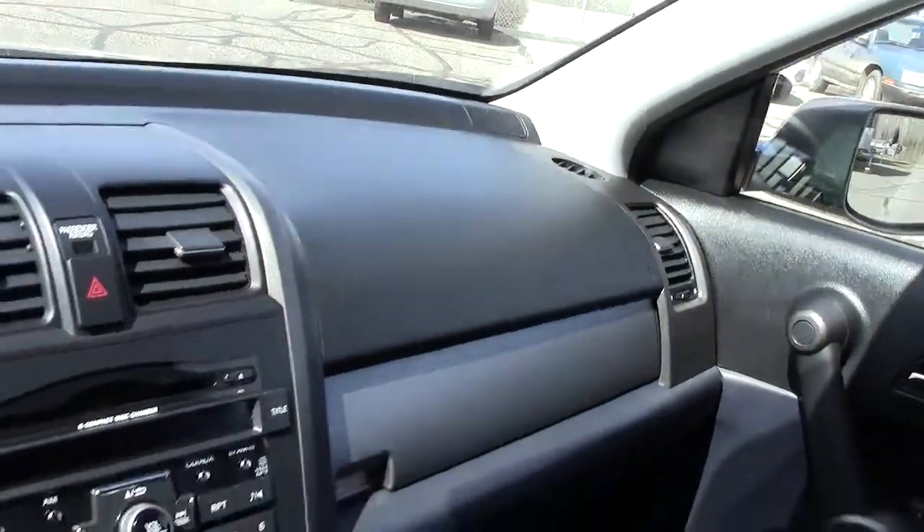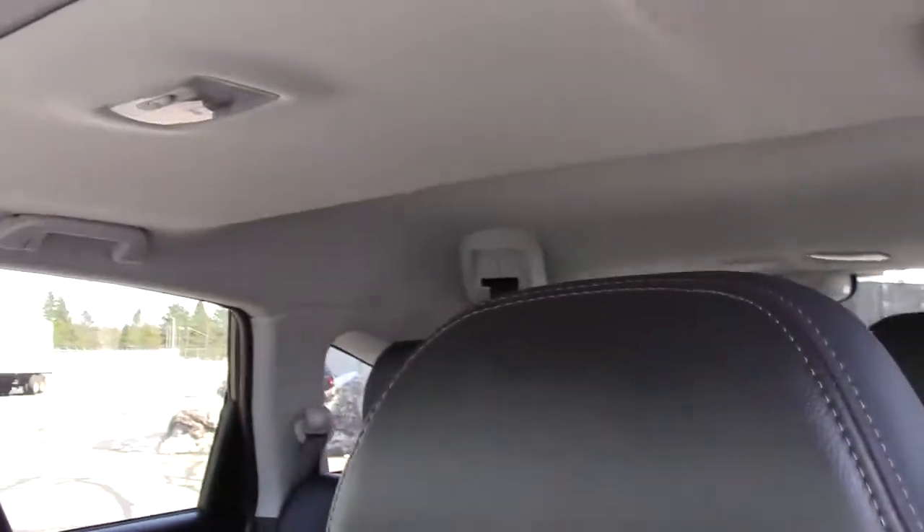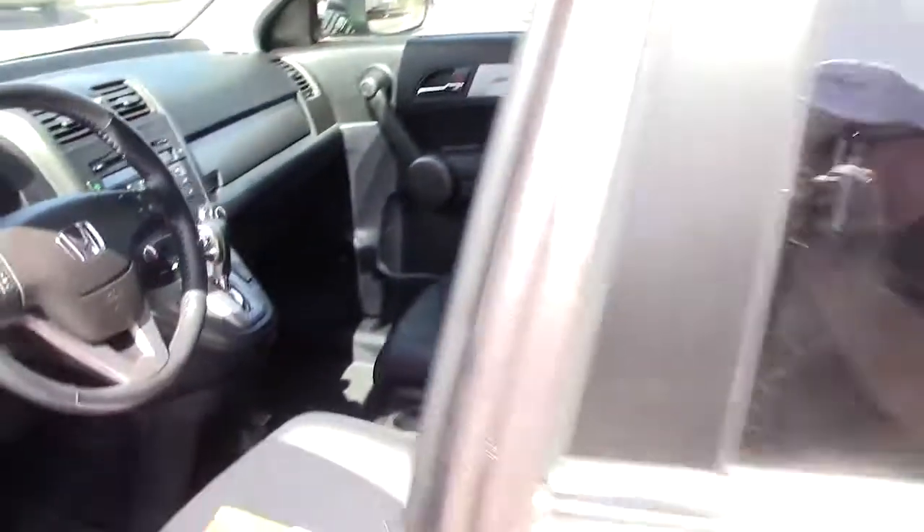Safety-wise, there are airbags obviously in front of both the driver and the passenger, and then throughout the rest of the cab of the vehicle and both sides of the vehicle, as I mentioned before.